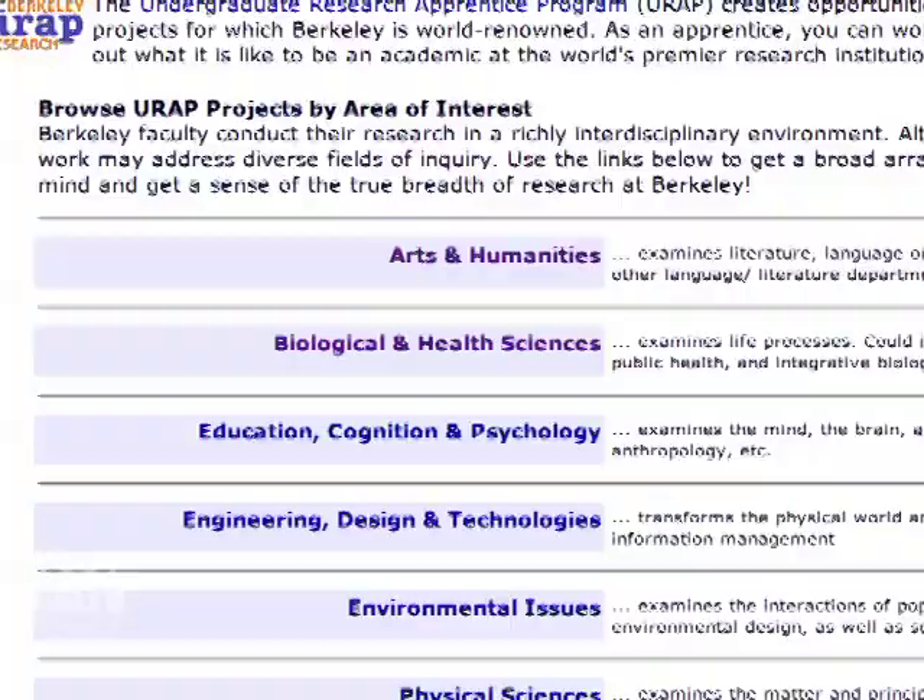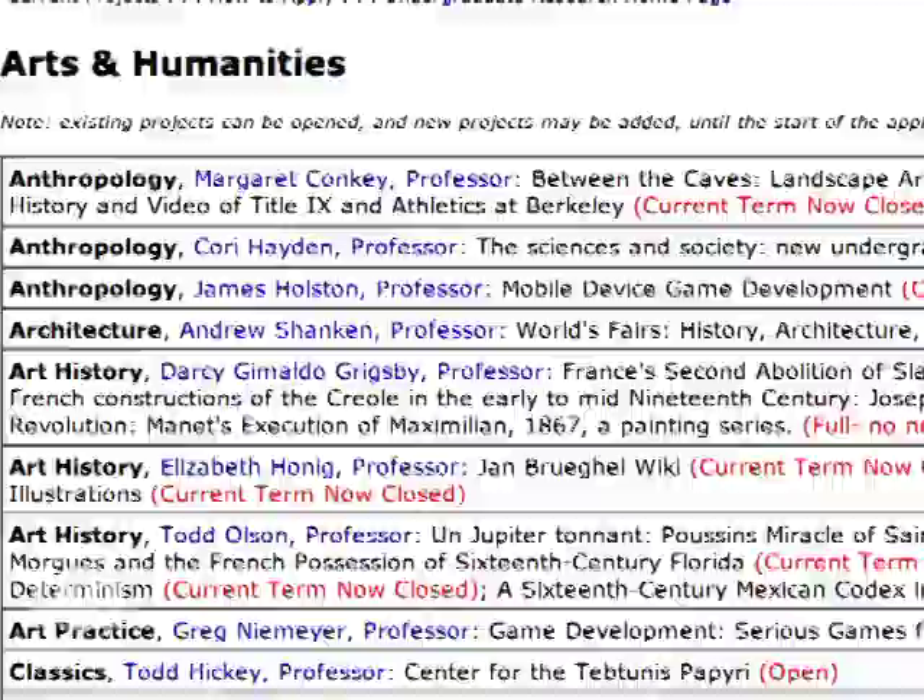At the beginning of each semester, students are able to browse listings of available research positions and apply within the first two weeks. There is a very wide range of research projects.